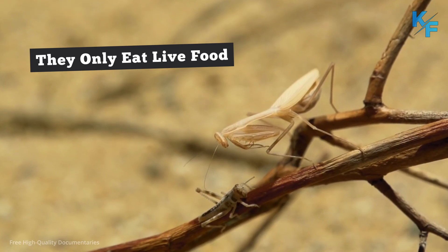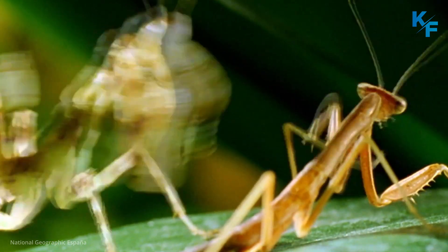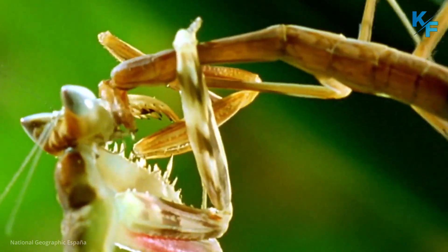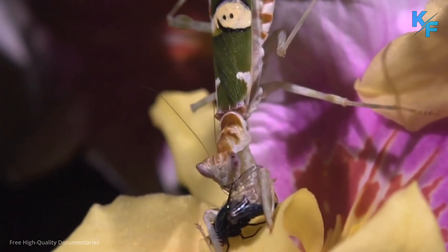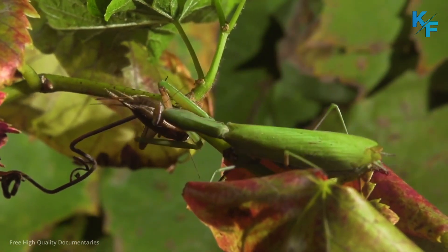Praying mantises only eat live food. They are carnivores with a taste for live food and can provide some helpful pest control to gardeners, as they eat potentially destructive insects like beetles, crickets, and grasshoppers. However, they aren't picky eaters — they're also known to prey on helpful insects like native bees and butterflies, so their overall effect on pest control is difficult to predict.